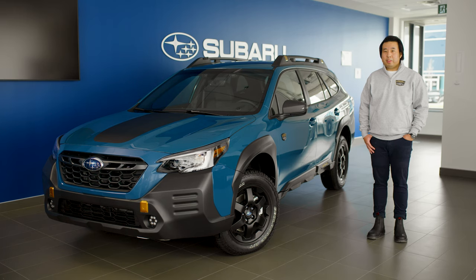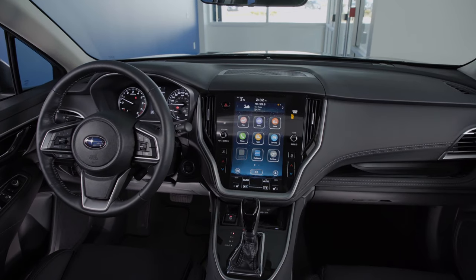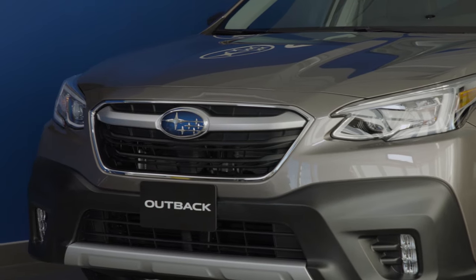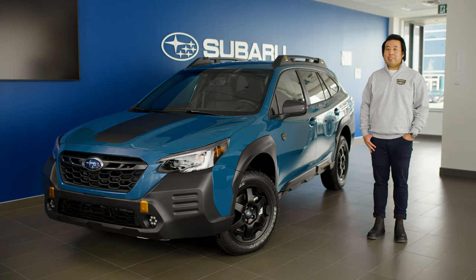The Outback Wilderness is a game-changer for the segment, for Subaru, and for you, our owners. To learn more about the features available on all Outback models, watch the showroom overview video by clicking the i button in the top right-hand corner of the screen. We hope you're as excited as us to hop in.